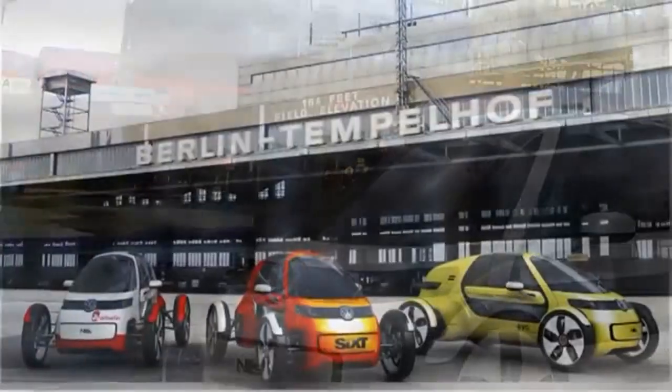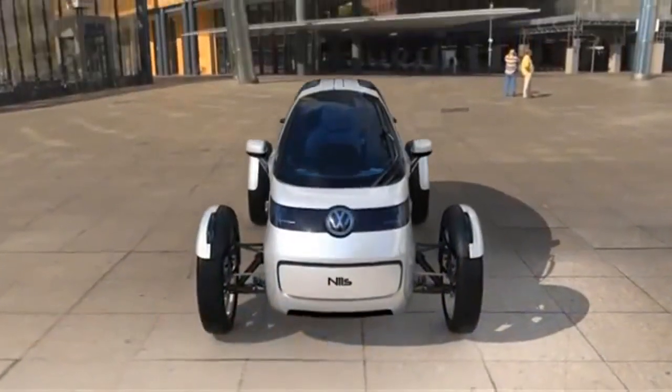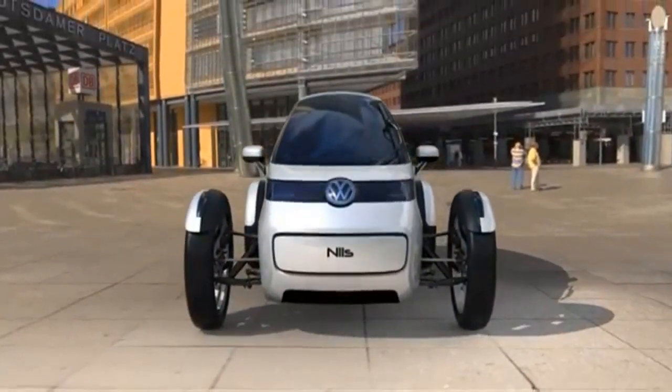Thanks to a 40-mile range and a top speed of 80 mph, the NILS would be the ideal vehicle for most commuters and a reflection of a new era.